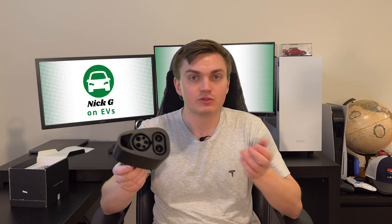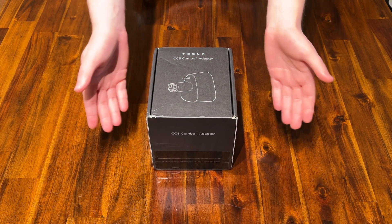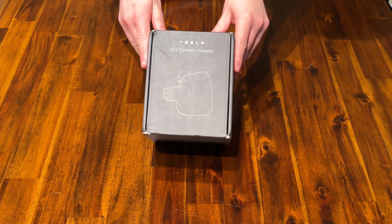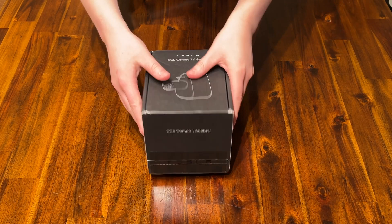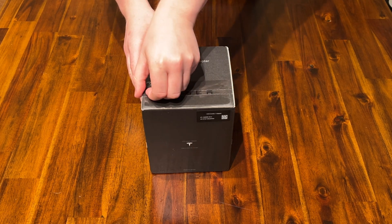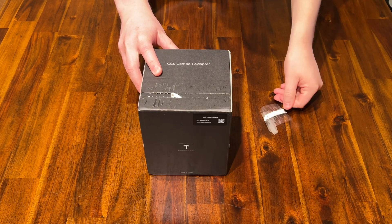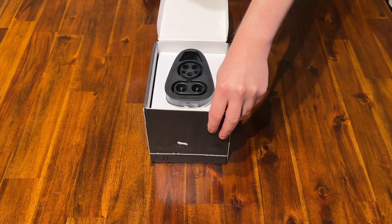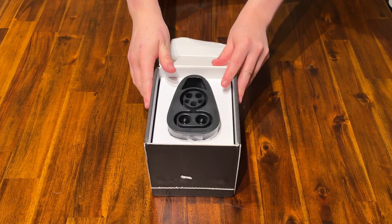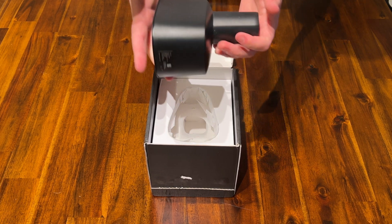This adapter was just recently released in the United States. There was previously a loophole where you could get your hands on one if you used a service to purchase it through the South Korean Tesla website, and there were some other aftermarket options available as well, but now you can get one straight from Tesla. This adapter is $250, which is a little pricey, but it does open up a lot more DC fast charging options for you than you would have previously had just having access to the supercharger network.